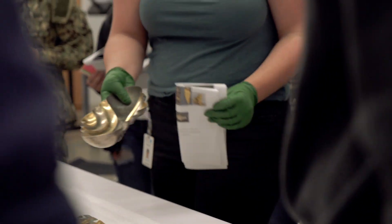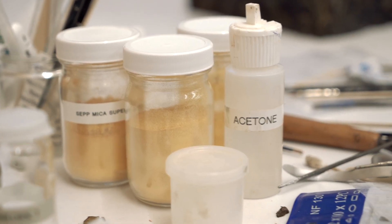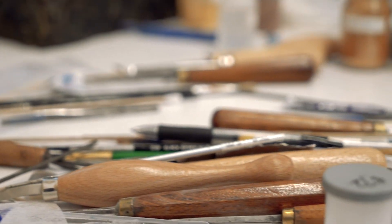Chemistry is really important for conservation. We are let loose on objects with a chemistry lab full of materials, and if you don't understand the consequences that your choices can have, it can really be catastrophic.